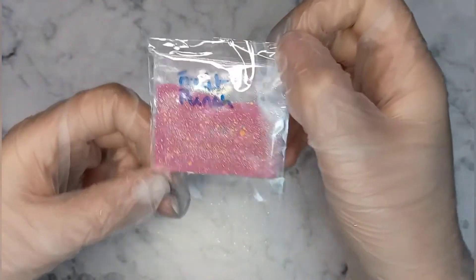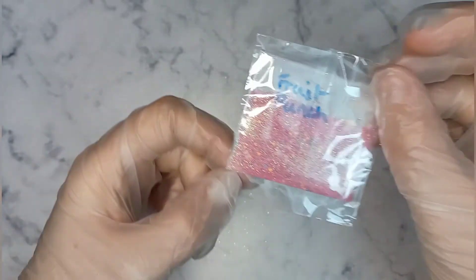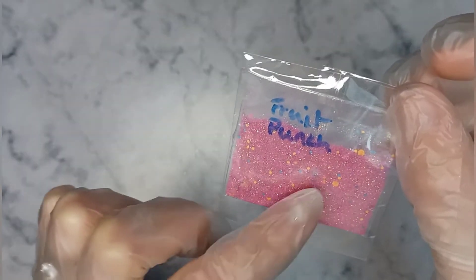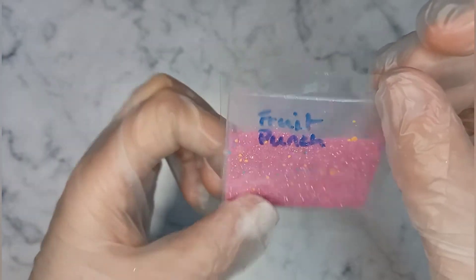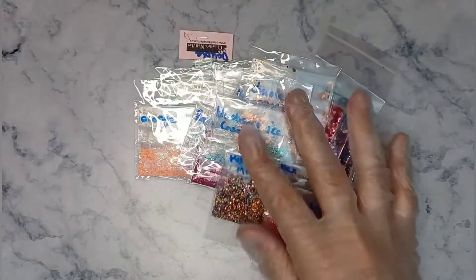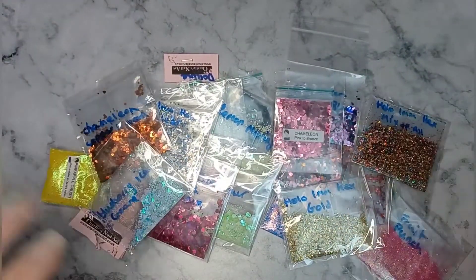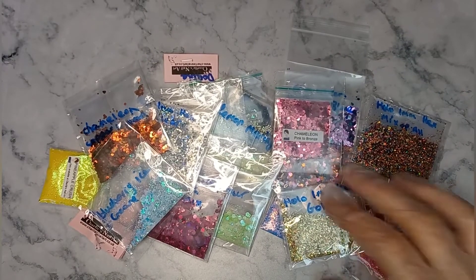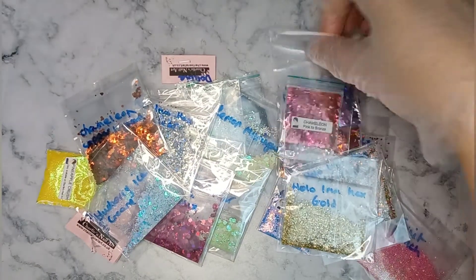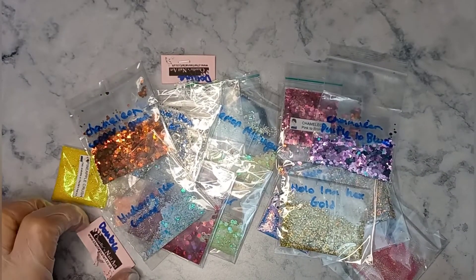This is the last one — Fruit Punch — which is another one I absolutely adore because it's got all the different colors: oranges, pinks, blues, all in with the fine glitter. It's gorgeous. That's all the glitters that my beautiful friend has sent me — so many! I'm over the moon. This is going to be a two-part video — I'll upload this one first and then we'll do foils after. Thank you for watching, I hope you enjoy, and I'll see you next time!